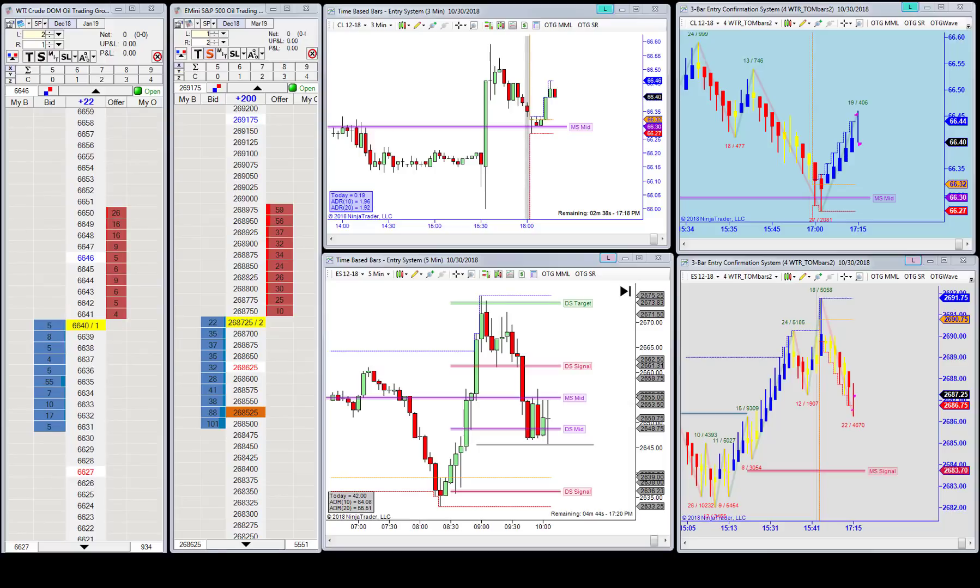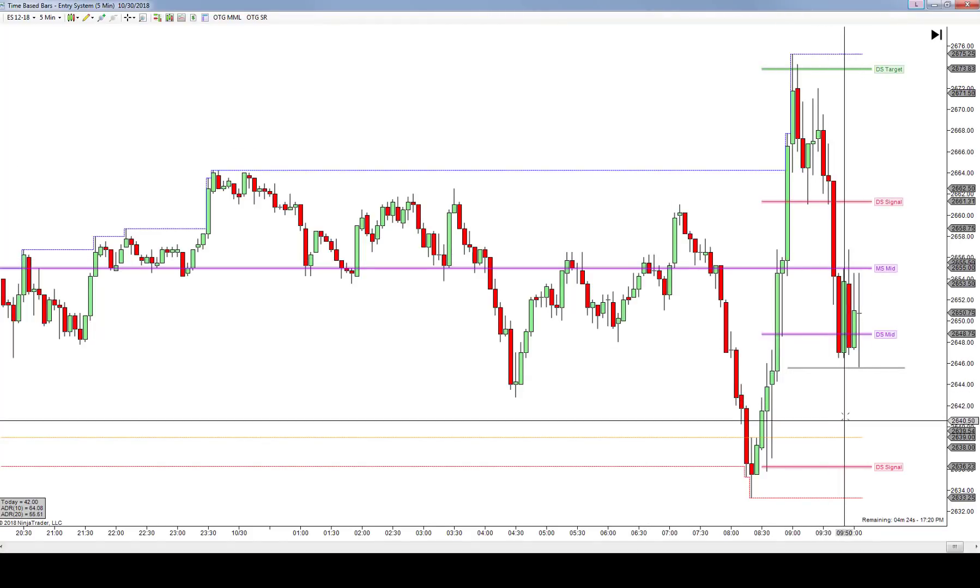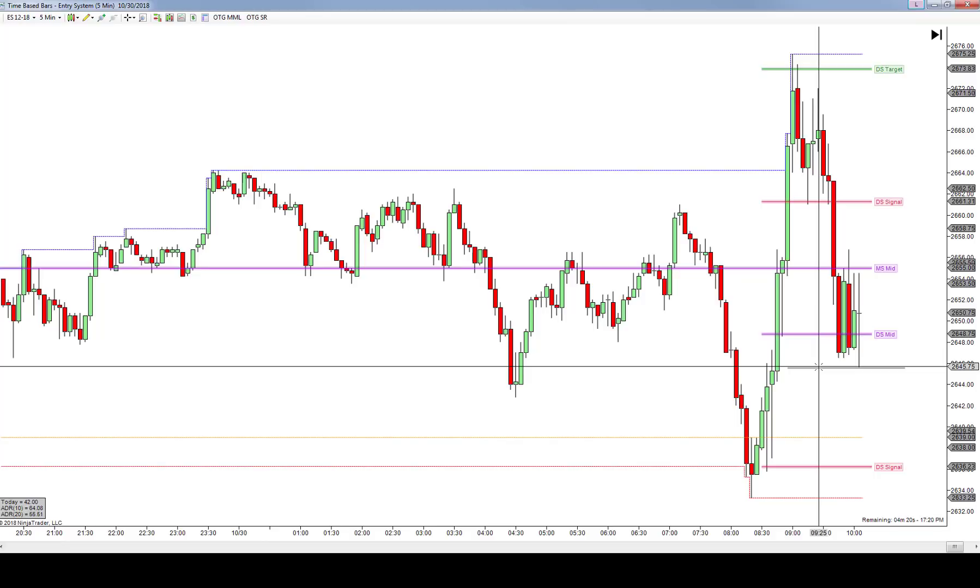The markets have been very volatile, which is always a good thing, but with that increased volatility comes increased risk. So one of the things we've done here is take our risk from two lots down to one lot, just to make sure that we can withstand some of these really aggressive pushes we've been seeing recently.